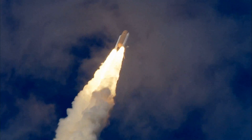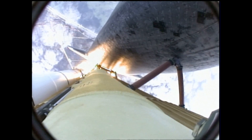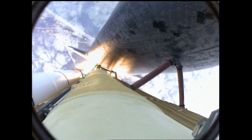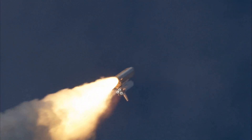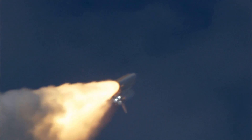Thirty seconds into the flight, Atlantis almost two miles in altitude, almost six miles downrange from the Kennedy Space Center already, traveling 500 miles an hour. The three liquid fuel main engines now throttling back to 72% of rated performance, going into the bucket, reducing the stress on the shuttle as it breaks through the sound barrier.